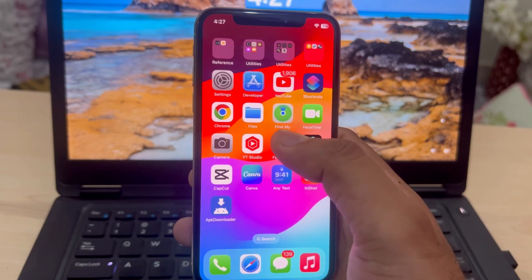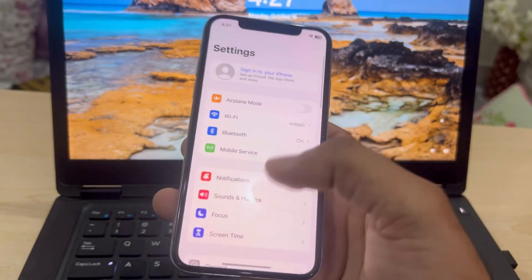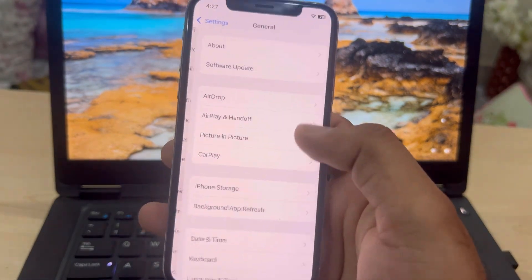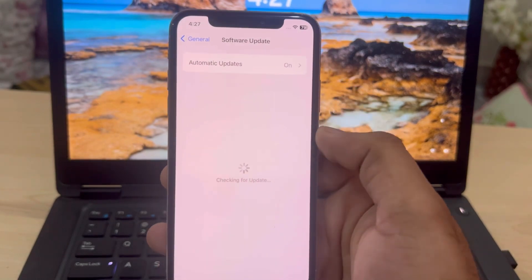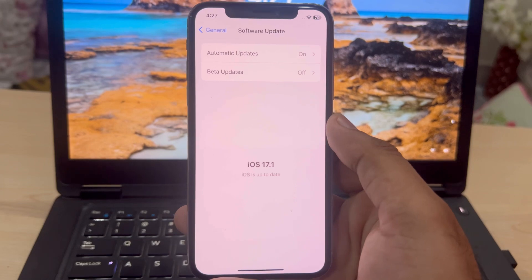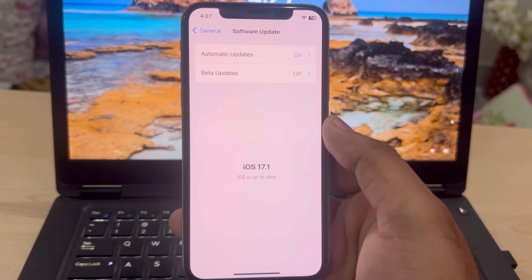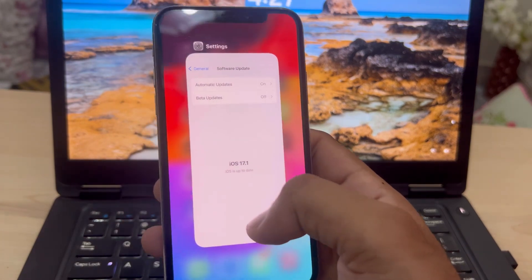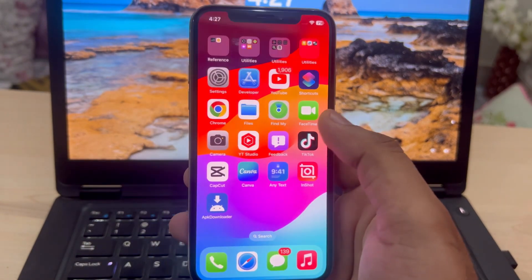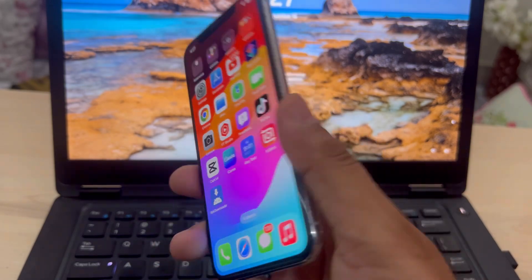If you're still facing the lagging issue, open iPhone Settings, tap on General, then tap on Software Update. Make sure you don't have any pending software update. If you do, just update your iPhone to the latest iOS — it will fix the lagging issue one hundred percent.